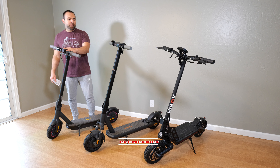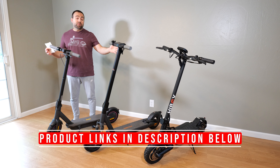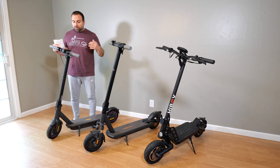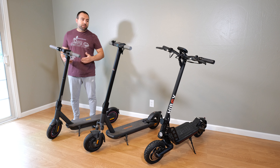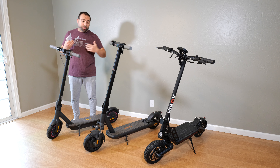Hey, what's up guys? I have the Ninebot Max, the Emotion L9, and the Highboy Titan. I've had all three of these scooters for quite some time, especially the Ninebot Max. So in this video, I'm going to compare them to each other. We're going to talk about specs, dimensions, I'm going to take them out for a quick spin, and at the end, I'm going to tell you which one I personally like from the three.